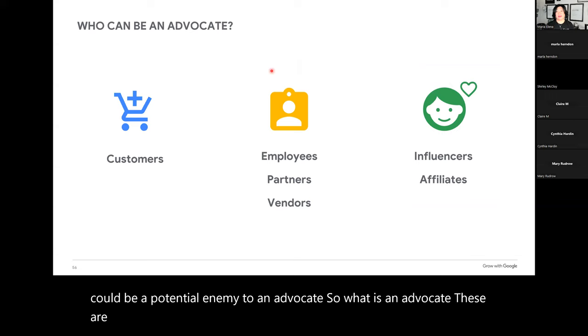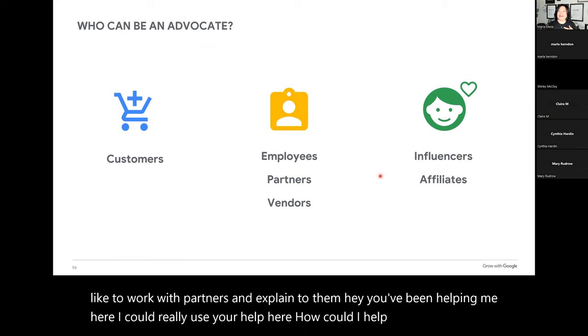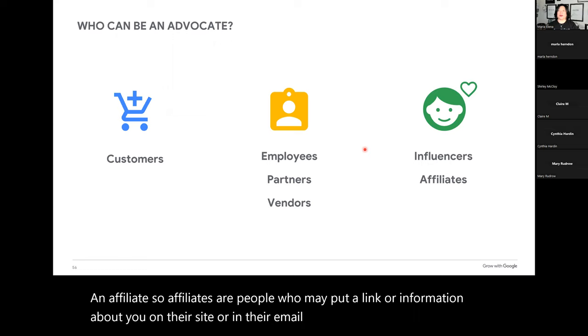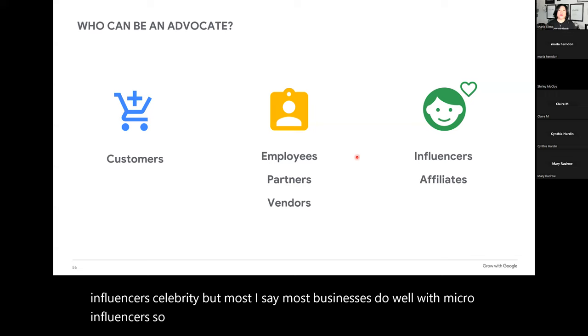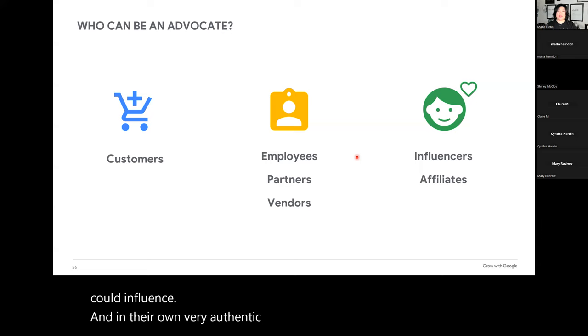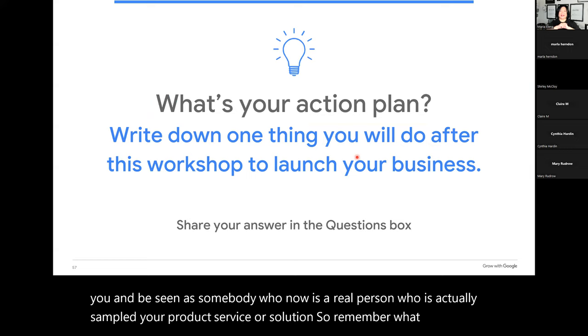What is an advocate? These are customers, also team members and your partners. Work with partners and explain how they've been helping you and how you could help them as well. You can also work with influencers and affiliates. Affiliates are people who put a link or information about you on their site or in their marketing and get a little percentage spiff for doing that. Major influencers are like celebrities, but most businesses do well with micro influencers — this could be a customer who bought from you six times when most customers only buy three times. In their own authentic voice they can share you and be seen as a real person who has actually sampled your product, service, or solution.